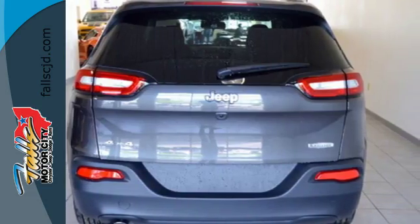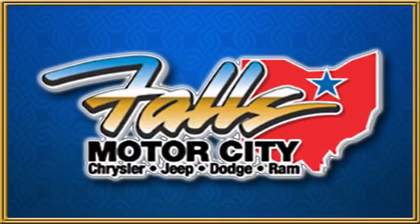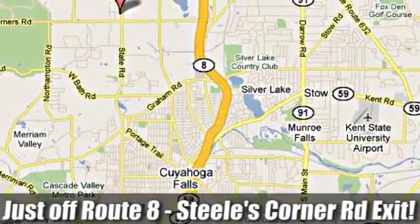Discover the Jeep life when you come check out this Cherokee today. Falls Motor City, a comfortable place to do business. We're located at 4100 State Road in Cuyahoga Falls, Ohio, just off Route 8 at the Steeles Corner Road exit.